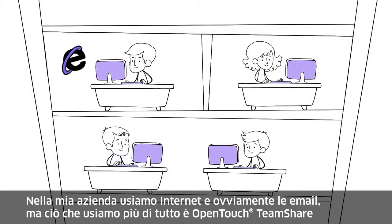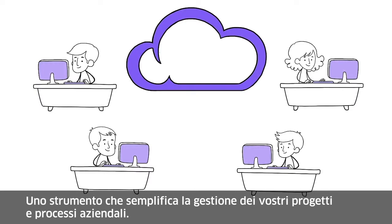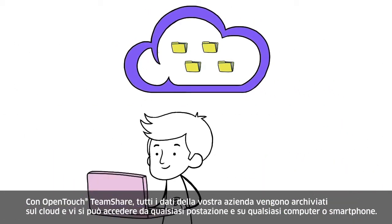In my company, we use the internet and of course emails. But what we use the most is OpenTouch TeamShare, a tool that simplifies the management of your projects and daily business. With TeamShare, all of your company data is stored on the cloud and accessible from anywhere and on any computer or smartphone.